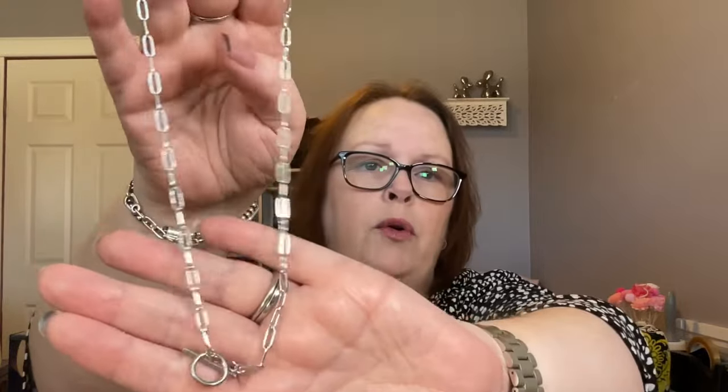The next item is this paper clip chain necklace. I paid $1.34 for this; it is currently $1.48. It's made of stainless steel — you can get it in silver tone or gold tone, though it says gold plated, so I'd be surprised if it's actual gold. The length is about 17.7 inches, just under 18 inches.